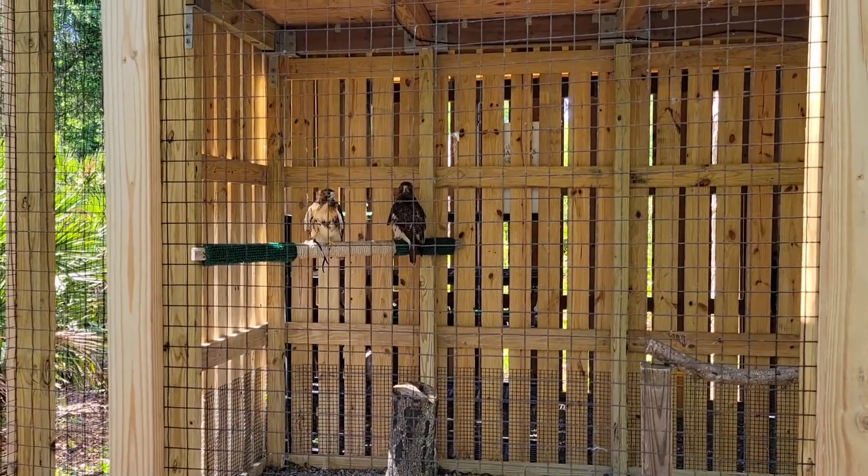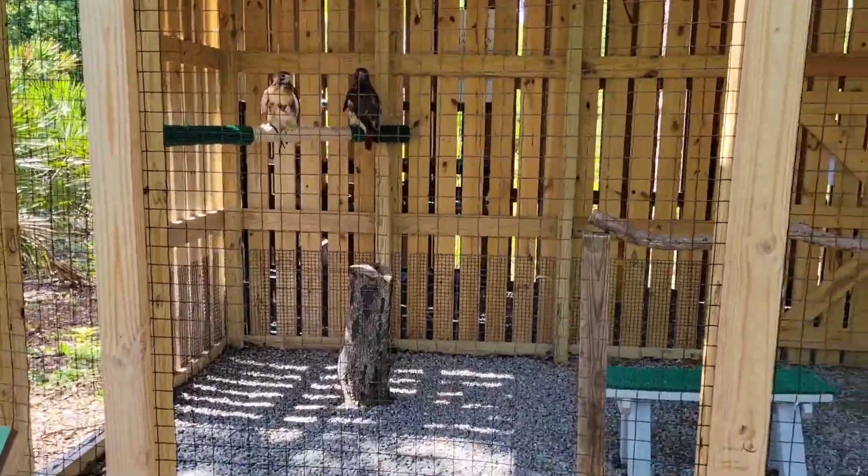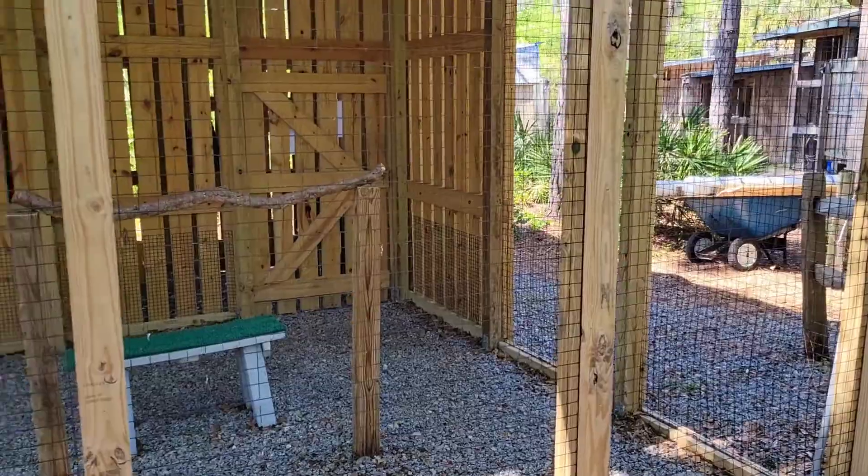Their names are Rogue and Dakota — two female red-tailed hawks. They were brought here because they were injured, and now this is their new home.